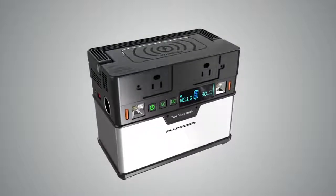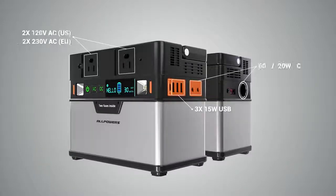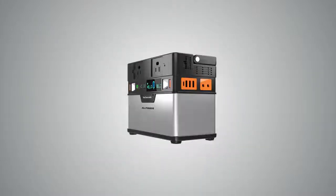Monster is equipped with a built-in wireless charger, three rapid charging USB ports, AC DC outputs, and 60 watt power delivery capability. With nine outputs, it can power at least nine devices at the same time.